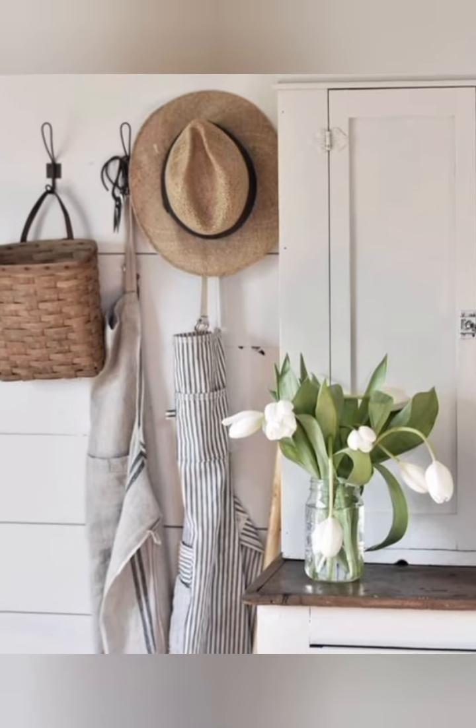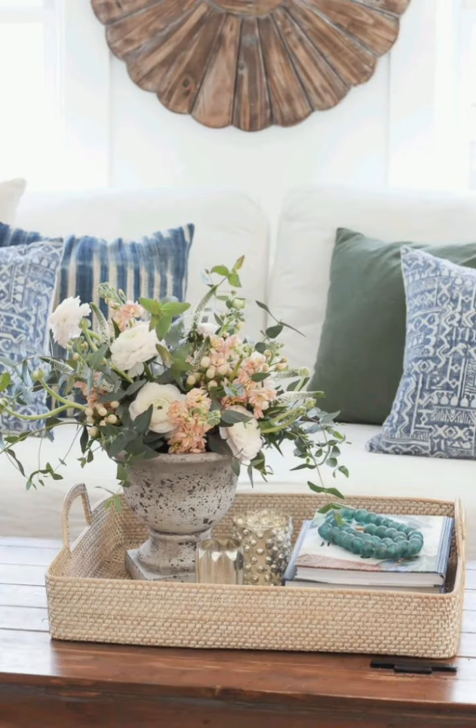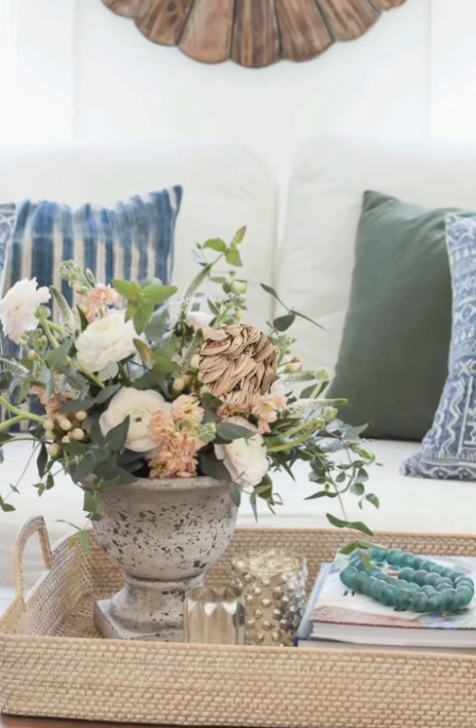Number ten: open shelving — consider replacing some cabinet doors with open shelving to showcase your favorite spring-themed dishes, glassware or decorative items. Number eleven: spring-themed artwork — hang artwork featuring scenes of blooming flowers, lush landscapes or playful spring animals to add a whimsical touch to your cottage walls.